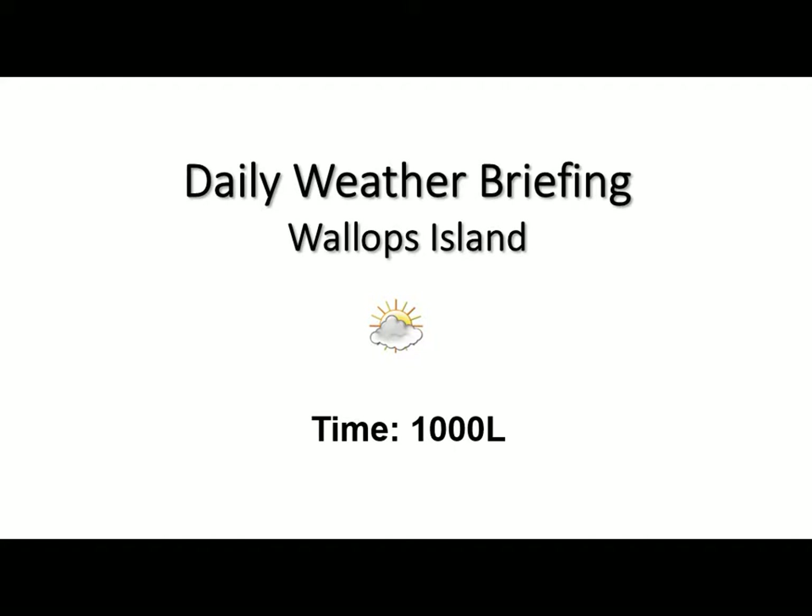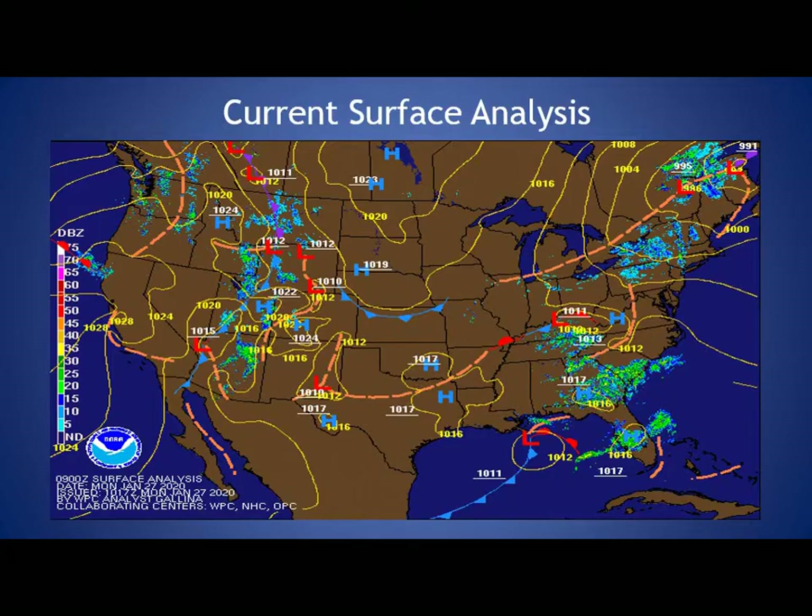Likely seeing temperatures maxing out today in the lower 50s. Looking at our current surface analysis, this orange dashed line is representing this upper level short wave that is moving through the area. It's lacking moisture and therefore we are not expecting any rainfall to occur as this short wave pushes through the region later today.